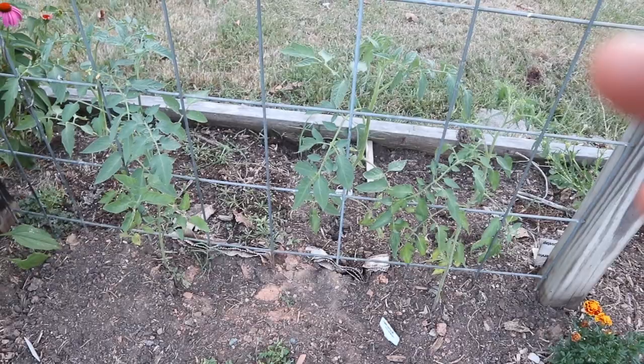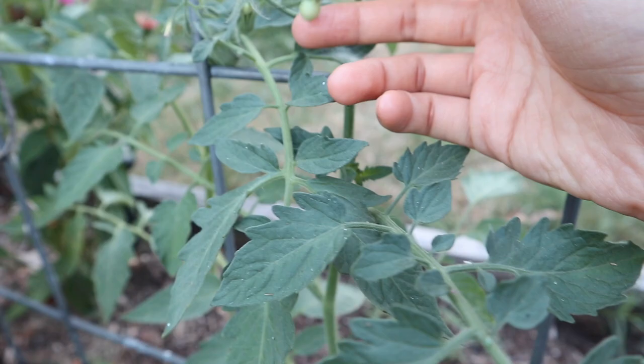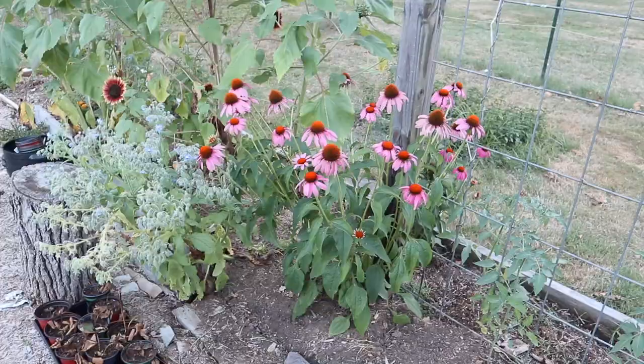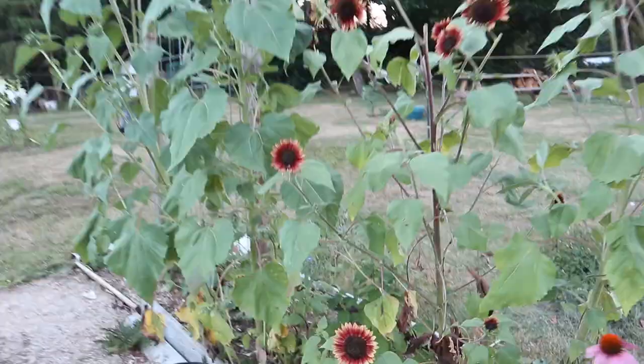Since we pulled the squash out, I wanted to use this precious trellising space so I popped in some indeterminate tomatoes — I believe sungold and some snacking varieties, since this is closest to our house and I wanted to be able to come out here and snack. In the space between these two trellises we have our little pollinator heaven — we have a bunch of things that pollinators love like echinacea, borage, and sunflowers, and there's always just a ton of bees here. This little bee is sleeping on this sunflower. These are evening sun sunflowers and they are so beautiful.